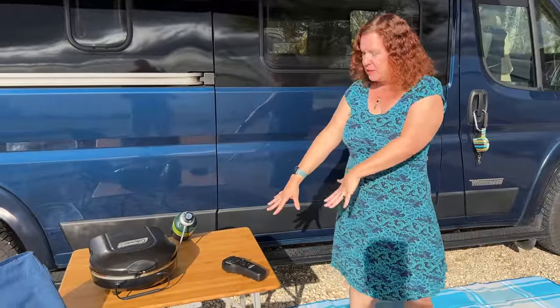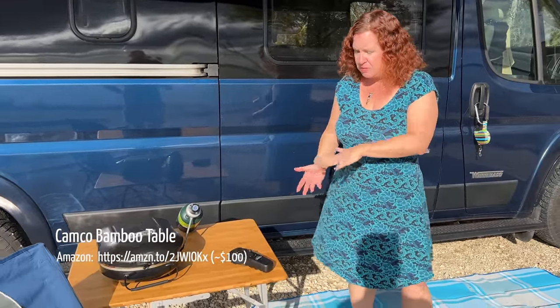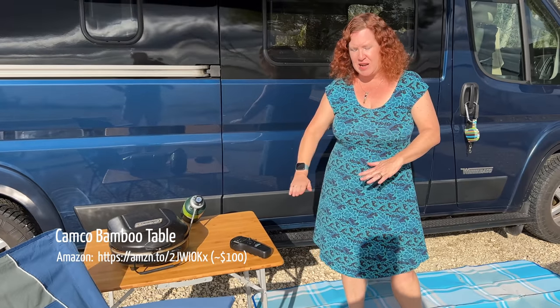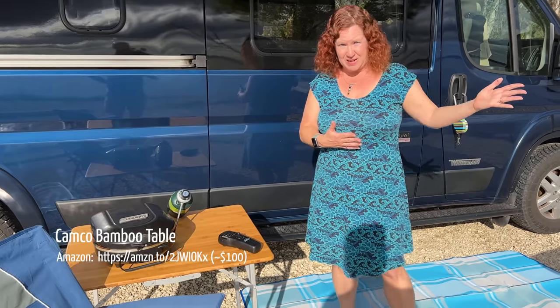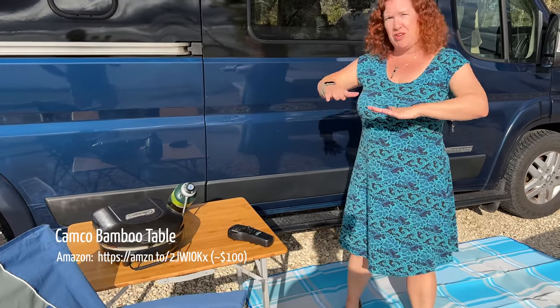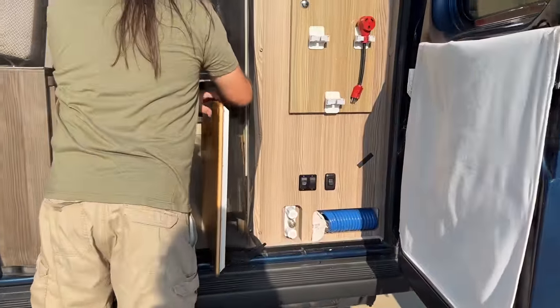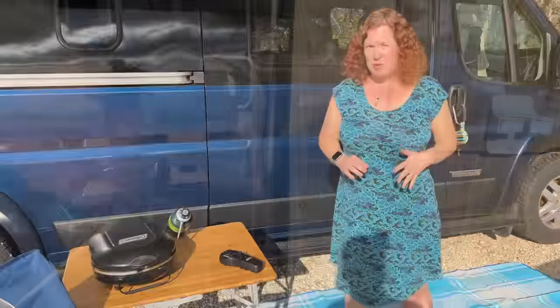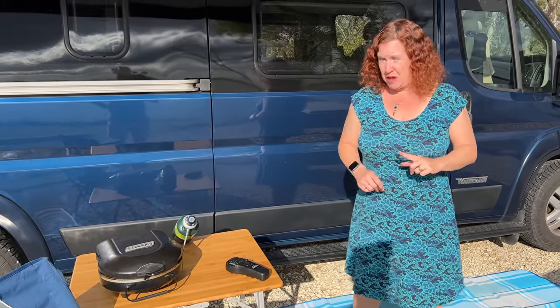We have this bamboo table from Campco — bought it on Amazon. It collapses and folds up really nicely, has two different levels: coffee table height or full table height. It's great when there's no picnic table at a site, and we'll also use it in short mode on top of the bed as a standing workspace or extra kitchen prep space. It stores on its side next to the solar panels underneath the bed, though honestly we don't use it as often as we thought we would.